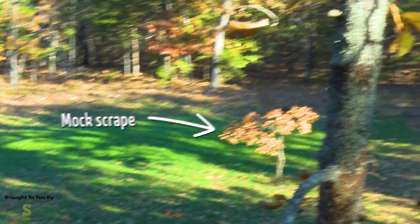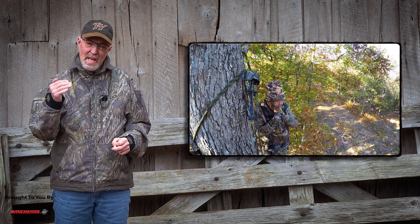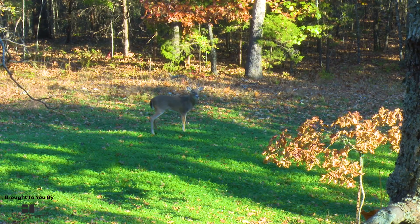Mock scrapes are a great tool to get bucks within range no matter the size of the plot. Even in small hidey plots, bucks can often pass out of range.